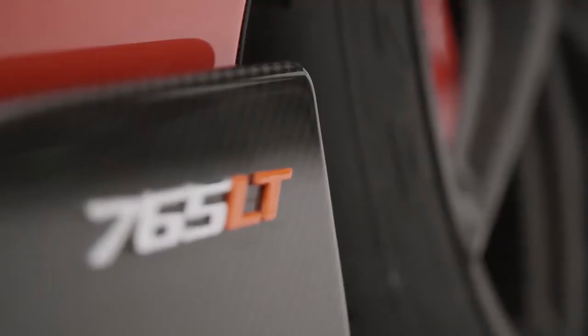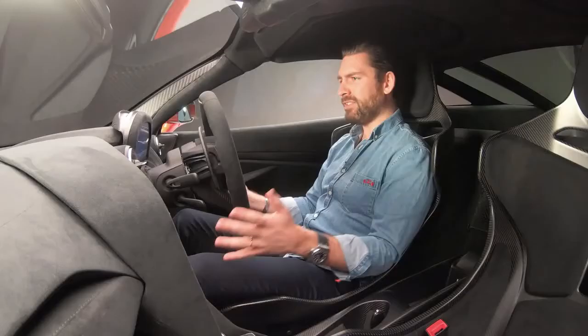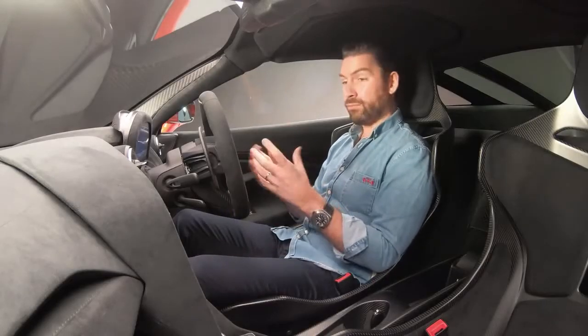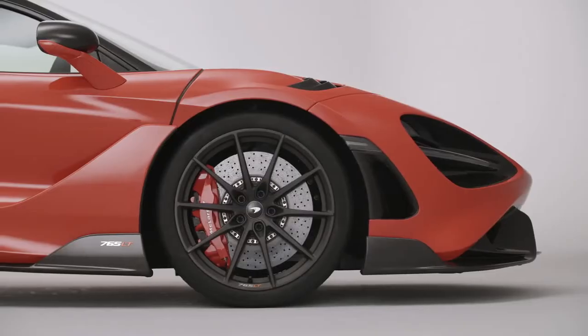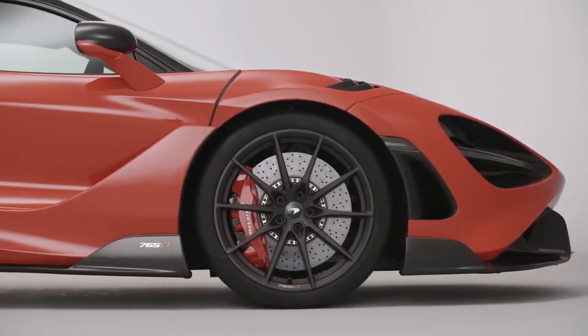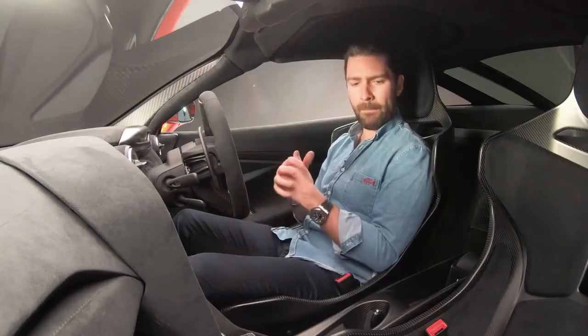Welcome to the McLaren 765LT. 765 is the amount of horsepower — or PS — that it has. It's now running 800 newton meters of torque. If that number sounds familiar, it's because the McLaren Senna just so happens to be running the same amount of torque, which is mind-boggling.